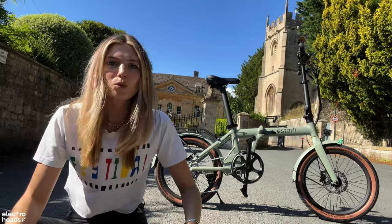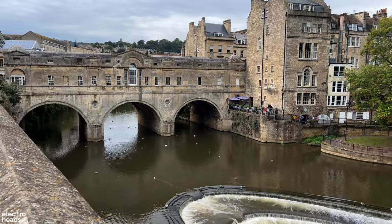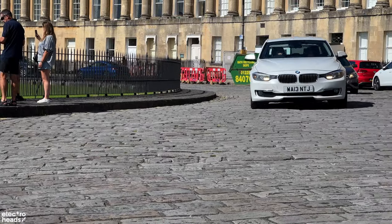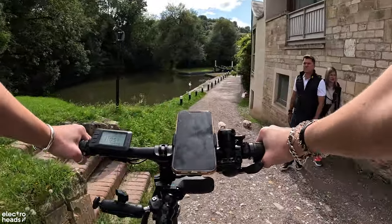We made it! I'm here in Bath. The reason I'm here today is because you guys at home have been telling me we're a little bit London-centric, so here I am trying it out in a new city. I'm talking hills, city roads, country roads, and towpaths - I'm going to be trying this bike on all of them. So first up, let's talk about its features.